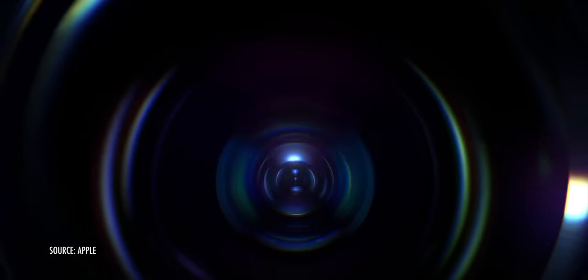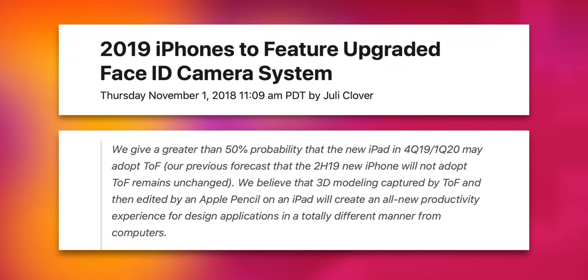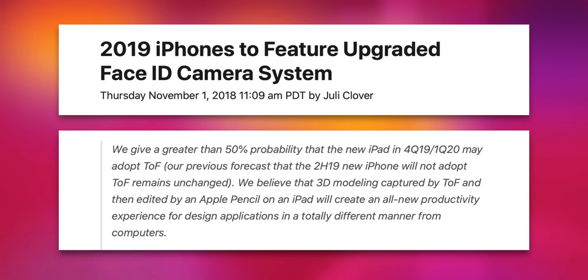Way back on November 1st, 2018, supply chain exfiltrator extraordinaire Guo Mingqi said that it was more than 50% likely the next iPad Pro would get a time of flight sensor — specifically 3D modeling captured by time of flight, and then edited by an Apple Pencil on an iPad, which would create an all new productivity experience for design applications in a totally different manner from traditional computers.